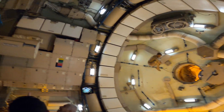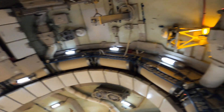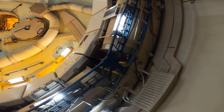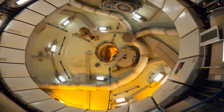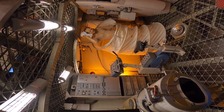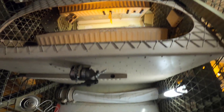Walk a bit further and you'll find the Skylab trainer. This mock-up of America's first space station is so large that you can walk through its living quarters, giving you a real sense of how cramped — and yet amazing — life in orbit can be.